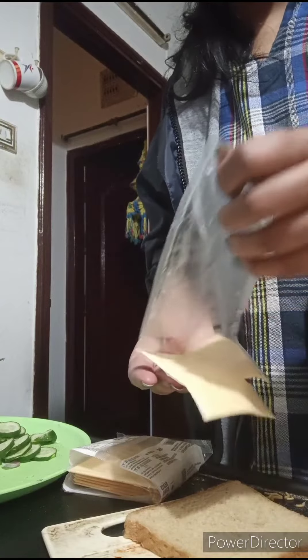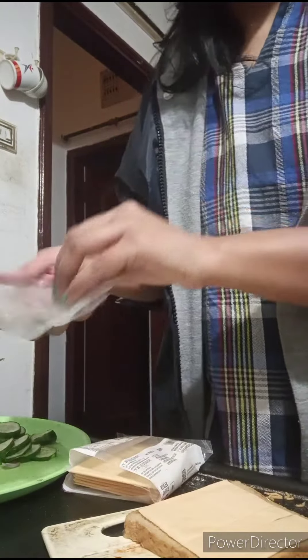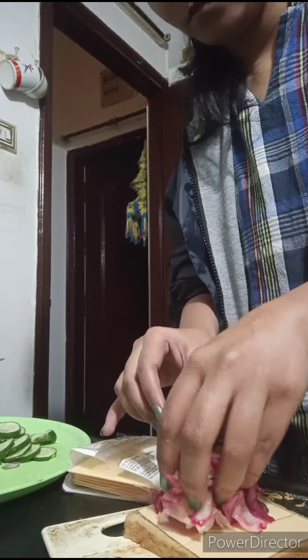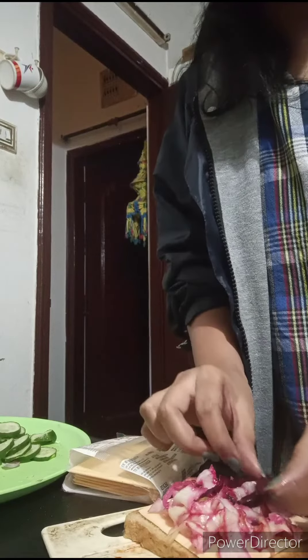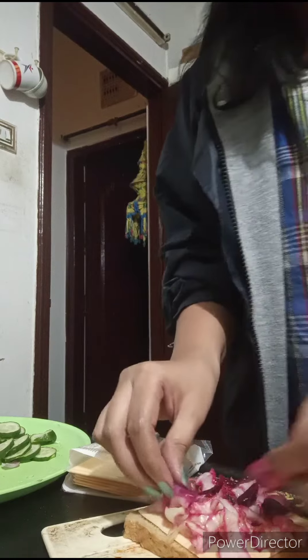Here I am taking one slice of brown bread. We have spread cheese on it — slicing cheese is quite easy, you can also grate it, but I love it this way. I have made a mixture of all the cucumber, pata gobi, beetroot, and onion and put it all on the bread.